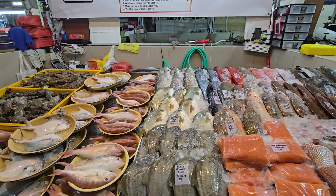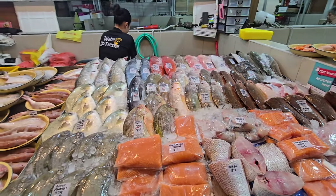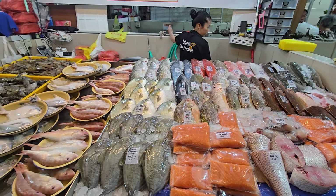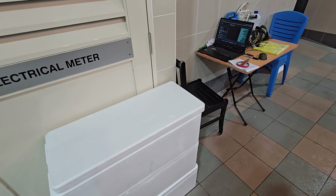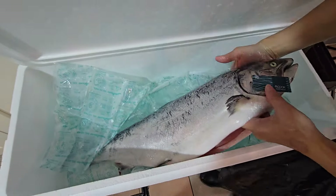Good morning guys! King salmon here — last one already, no more. Next time if you want, you must pre-order so I can judge how many to buy. Today, out of 12 king salmon, I only have one left — that's basically one box, and one box has four fish.